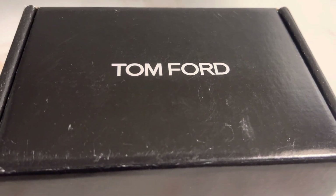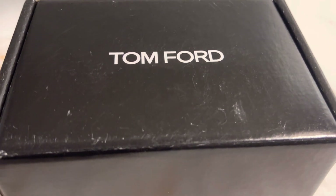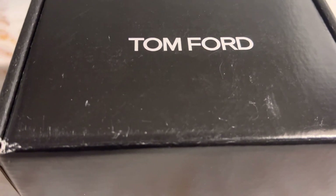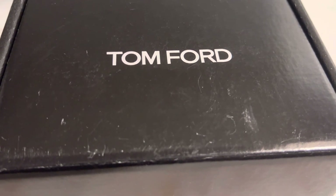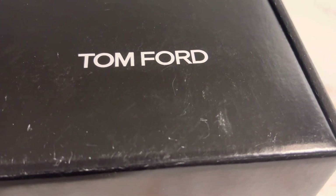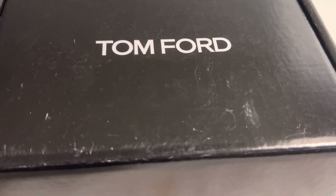You get to try amazing items, sometimes before they're actually released, in exchange for your honest reviews. For this one, it's Tom Ford, which is very expensive as most of y'all know. All I have to do is leave an honest review on Influencer, Sephora.com, and I think Neiman's — that's the other one I have to do — which is not that hard, just telling your opinion about something.